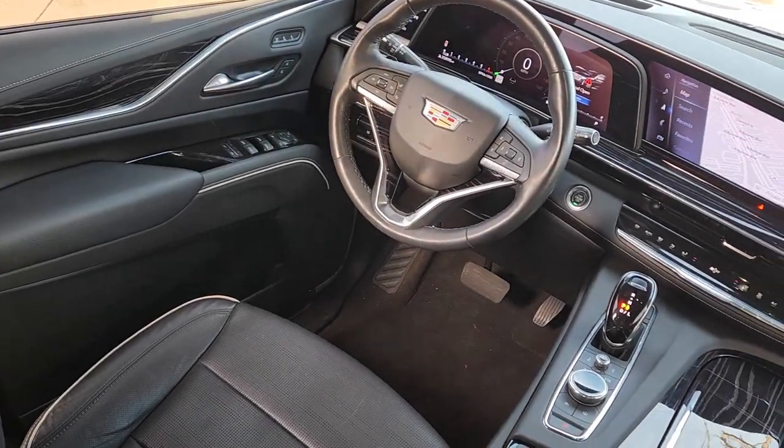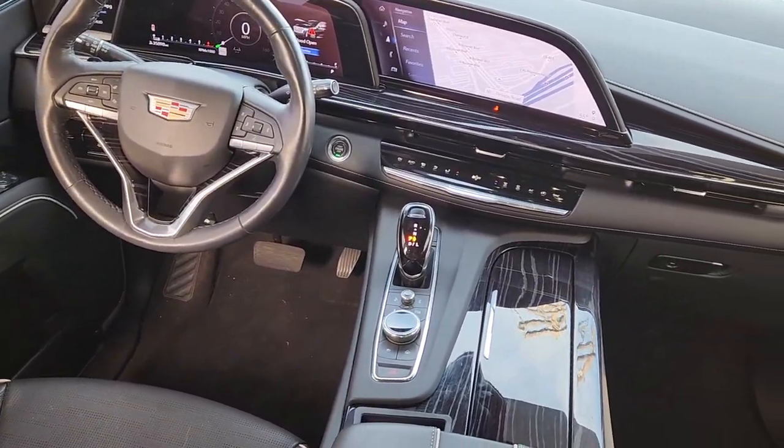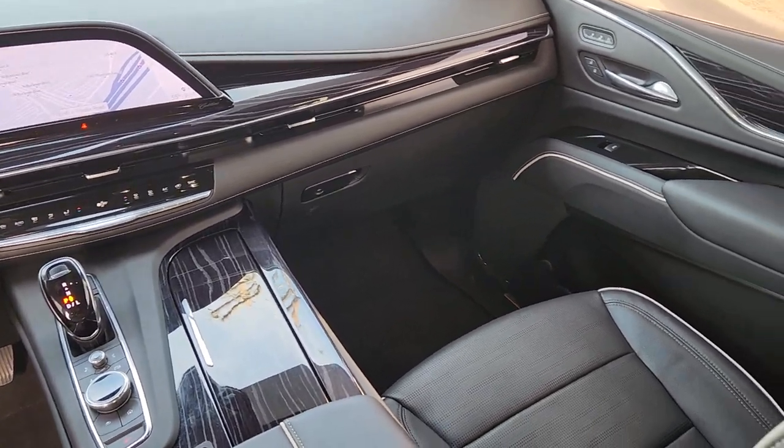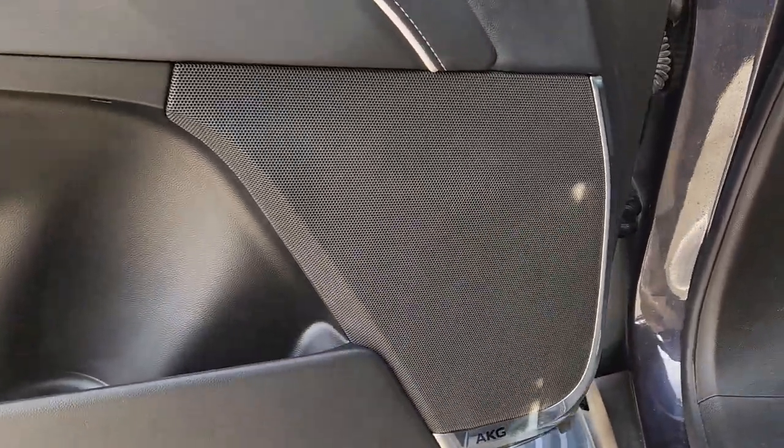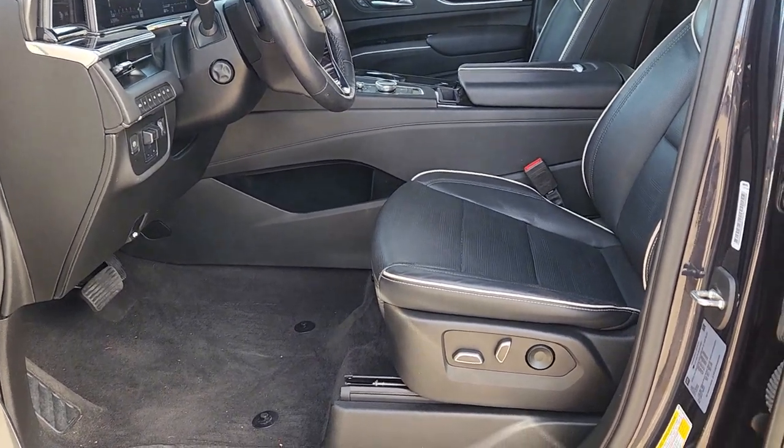The following are some of this vehicle's highlighted options: heated steering wheel, heated and/or cooled front seats, wireless Apple CarPlay and/or Android Auto, Apple CarPlay and/or Android Auto, head-up display, panoramic roof, navigation system, keyless entry, heated driver seat, and moonroof.